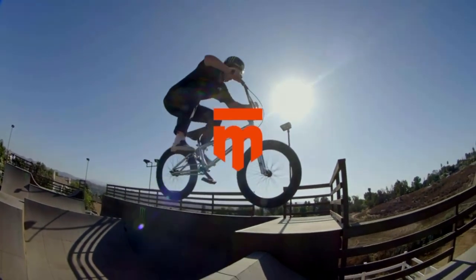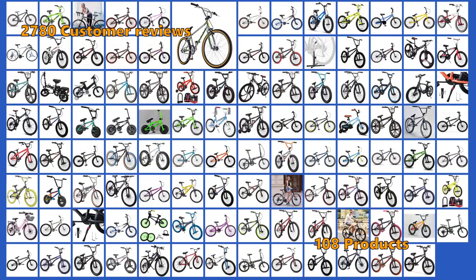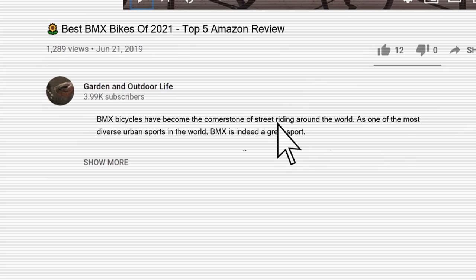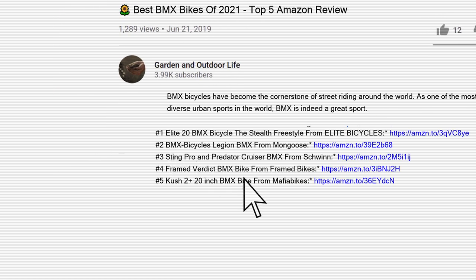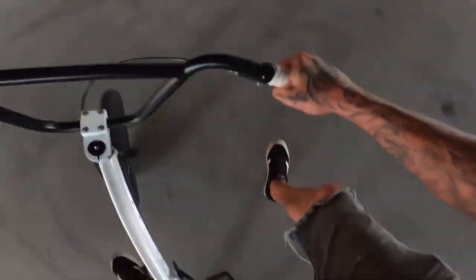To give you this top 5 review, we have looked at 108 products and analyzed 2,780 customer reviews. If you are interested in any of the BMX bikes in this list, we have included the links in the description box below. We have not listed these products in any specific order, so stay tuned to the end so you don't miss the perfect choice for your needs.